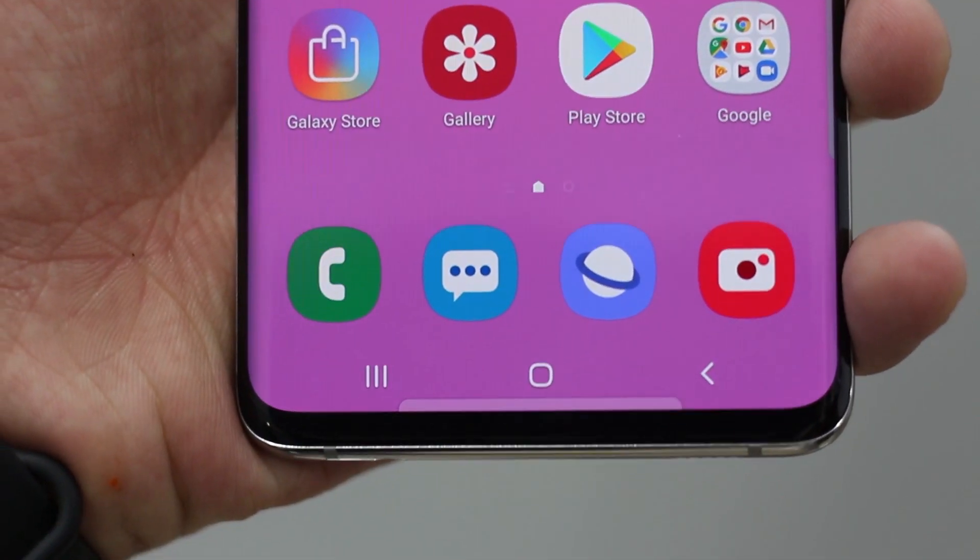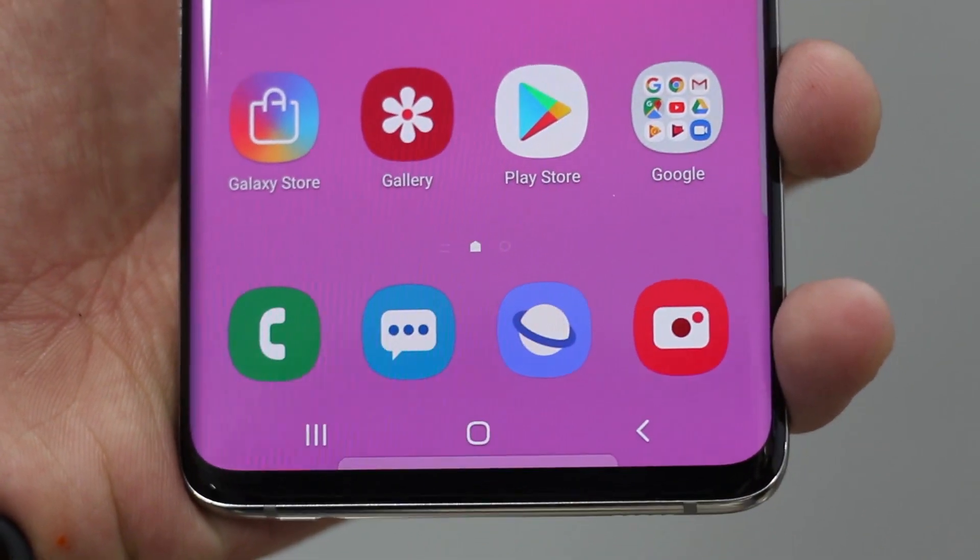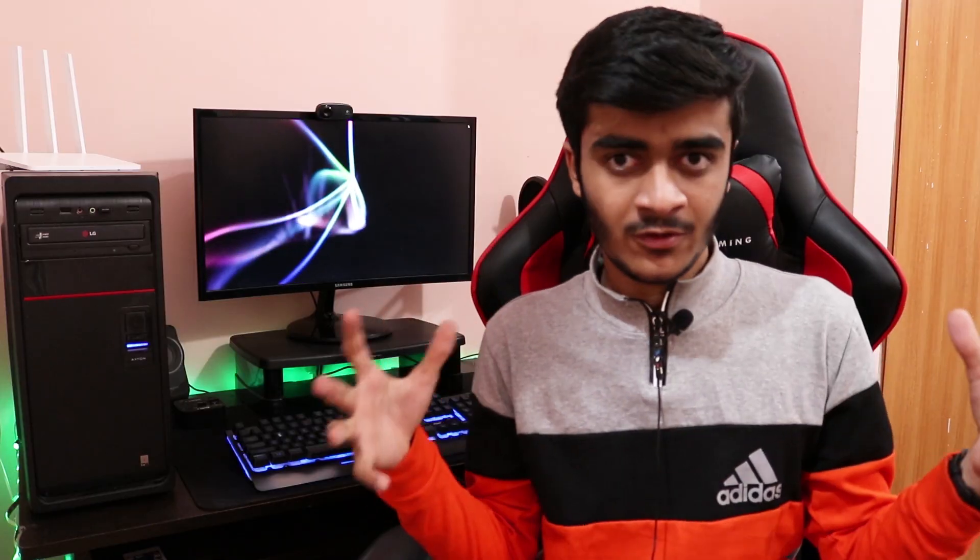Talking about software: EMUI on top of Android 9.0 Pie on the Huawei P30 Pro, and One UI on top of Android 9.0 Pie on the Galaxy S10 Plus. In my opinion, One UI is faster — there is bloatware, but it's more optimized and refined. EMUI has a lot of extra features you might like or might not, but it feels like the slower UI, junked with a lot of features.